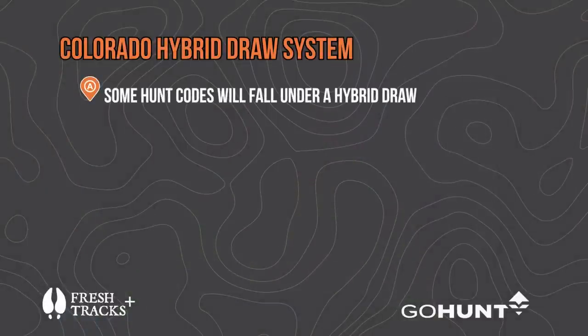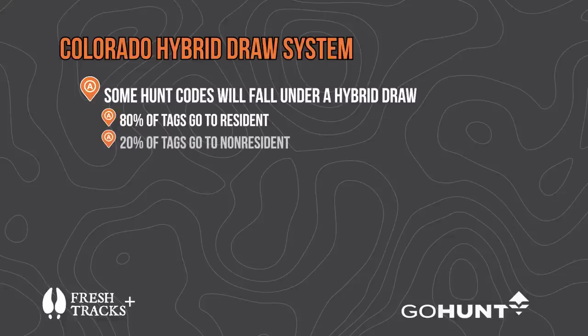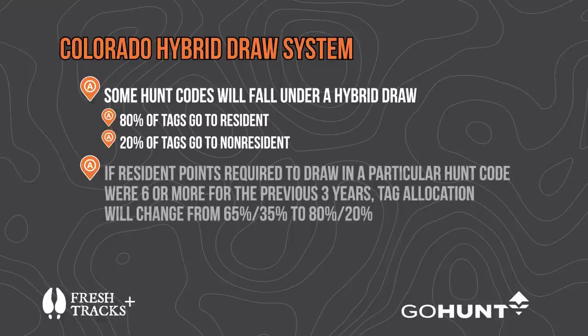In just about all units for elk, deer, and pronghorn, non-residents get 35 percent — over a third — of the limited entry tags. That's the most generous allocation of any western state. Some hunt codes are called hybrid draw, where instead of the 65/35 resident/non-resident split, it goes to 80/20. That happens when the resident points required to draw averaged six or more over the previous three years, dropping the non-resident quota from 35 down to 20 percent.